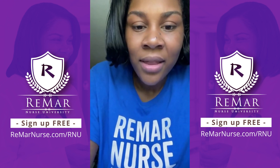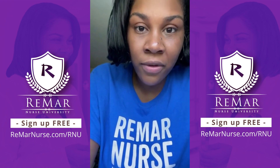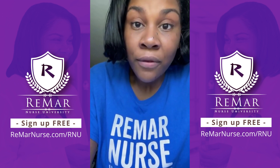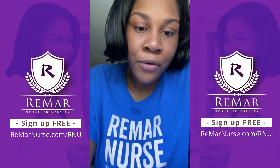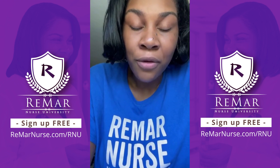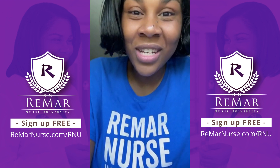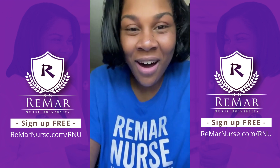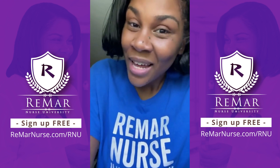Looking forward to the event. Plan on buying the VT — how can I get the free trial? The free trial is just a three-day short version of the Virtual Trainer. If you go to RemarNurse.com and click on the Virtual Trainer tab, it will say sign up for the free trial. But the free trial is not Remar Nurse University, so don't get those two confused. Remar Nurse University is where we will be going over all of pharmacology.